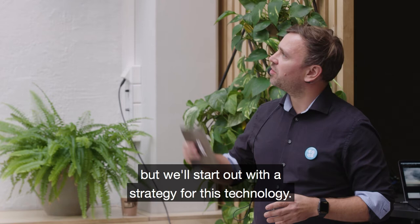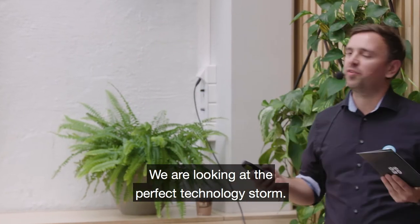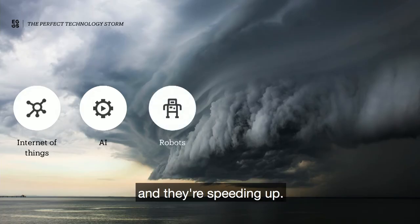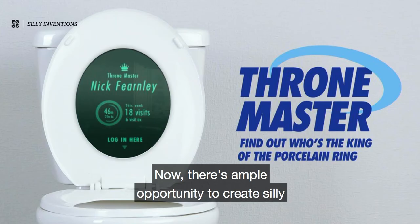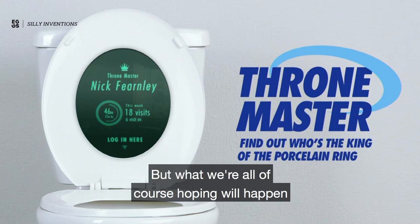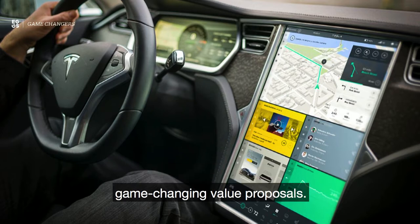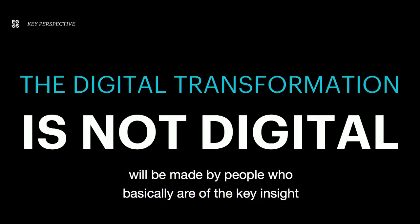We're going to return to LoadSmart frequently through the presentation, but I'm going to start with the strategy for technology — we are looking at the perfect technology storm. There are loads of exciting new technologies appearing and they're speeding up. We're all asking ourselves what can we do with them. There's ample opportunity to create silly inventions, but what we're all hoping will happen is that you leverage this technology to provide game-changing value proposals.